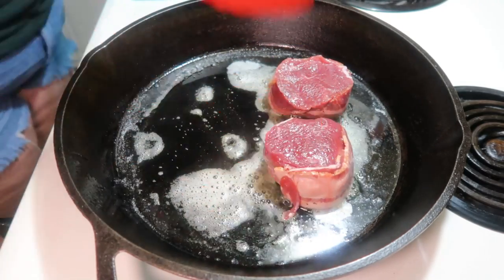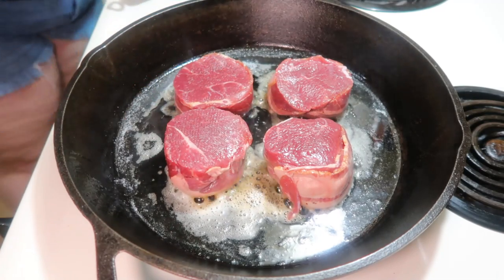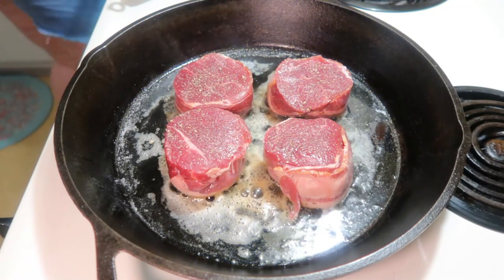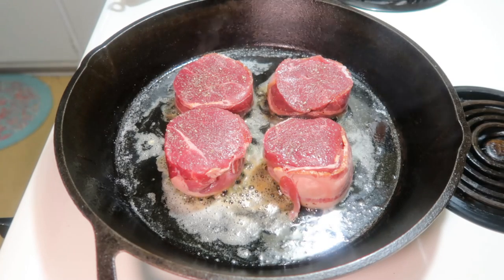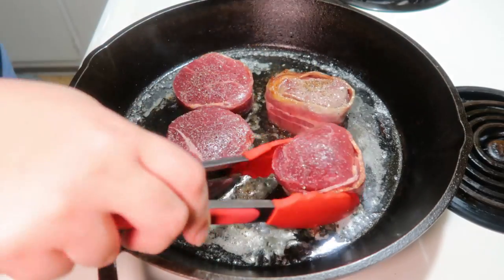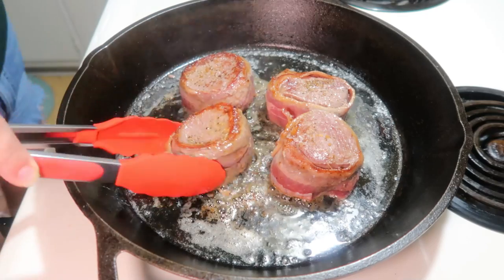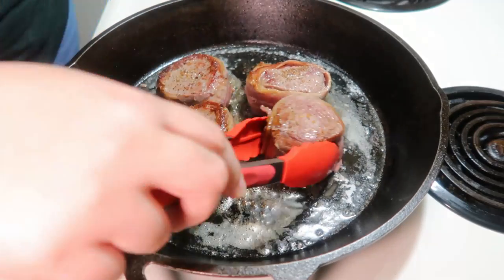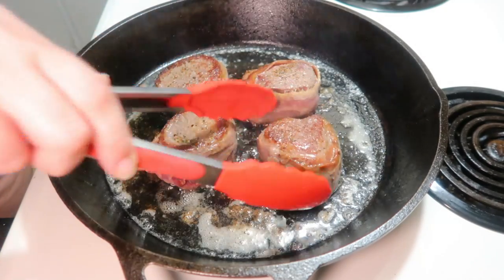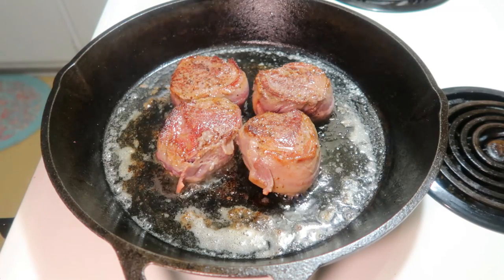I just took my cast iron pan and stuck it straight in the oven. I've never really done this with steaks before, but since these fillets are thicker, I looked up instructions and it said to finish them in the oven. I did season them on each side with just a little bit of salt and pepper. They go in the oven at 425 with my potatoes for a total of 10 minutes — I flip them halfway through. I wanted a medium doneness so we did 10 minutes total.